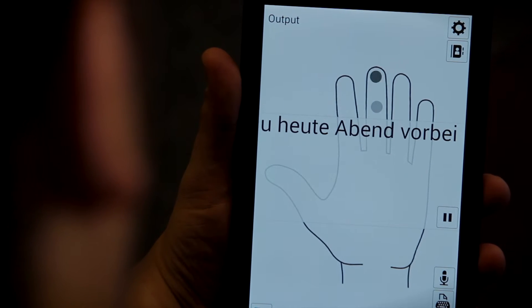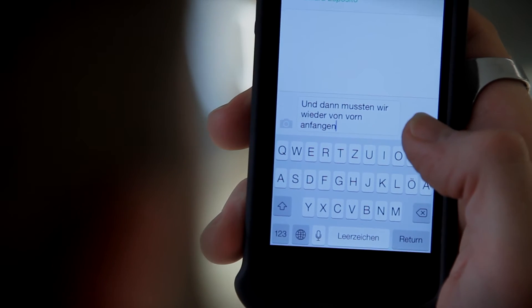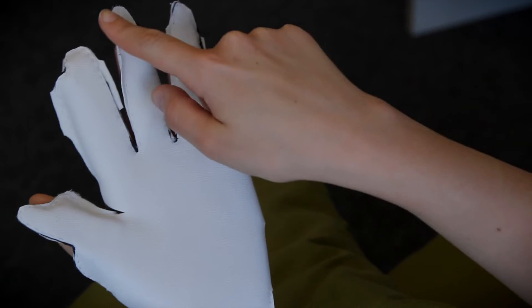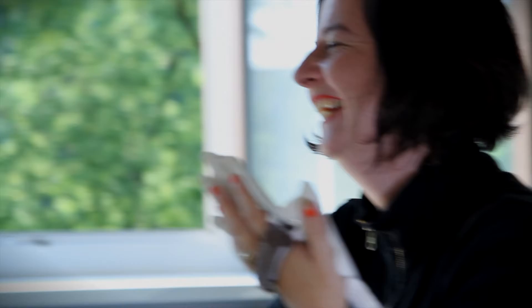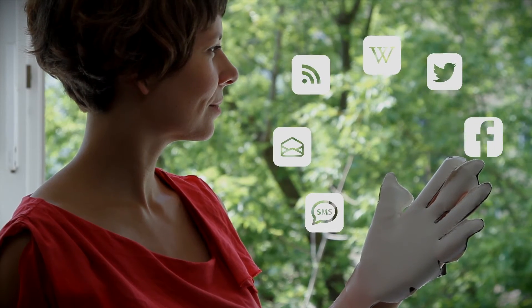Messages can be translated to and from speech, as well as to and from other languages. Using the LORM Glove, a Deaf-blind individual can communicate with those not familiar with the LORM alphabet in a group or over a distance. The LORM Glove also allows Deaf-blind users to stay in touch with friends, and to browse and participate in online social networks.